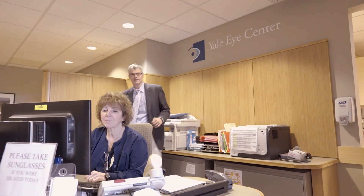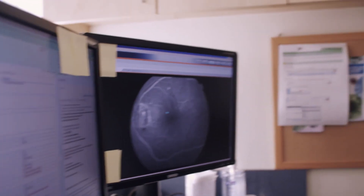Yale Eye Center and Yale Medicine have been active in cutting-edge approaches to retinal conditions. We have participated in a large number of clinical trials that resulted in some of the new treatments for retinal diseases. I'm Ron Adelman, Director of the Retinal and Macular Center at Yale Medicine.